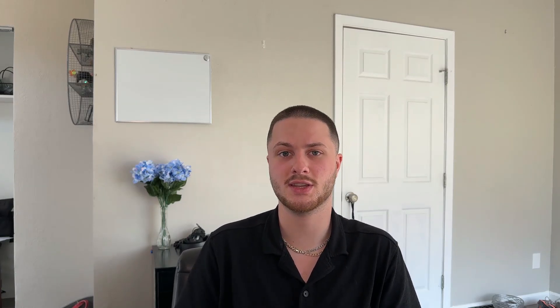Now we're going to talk about the phases of a penetration test. The first phase is reconnaissance. During this phase, you're collecting as much information as possible about the systems you're about to test or the organization. Recon can include finding out if employees have passwords leaked on the internet, looking at social media for hints about their tech stack or security culture, finding subdomains, and a plethora of other things.